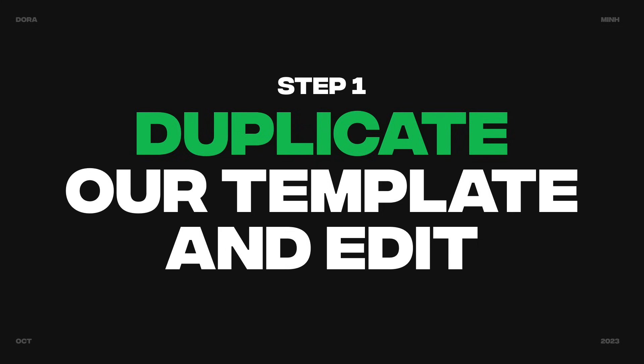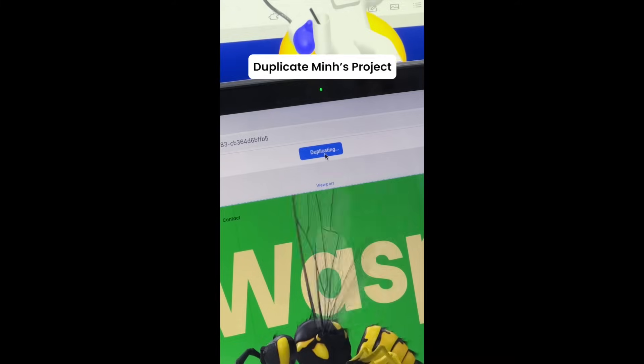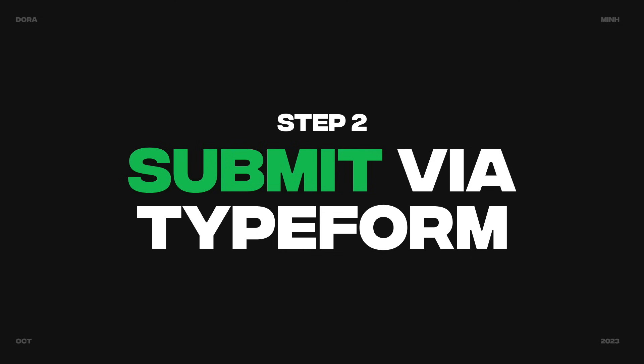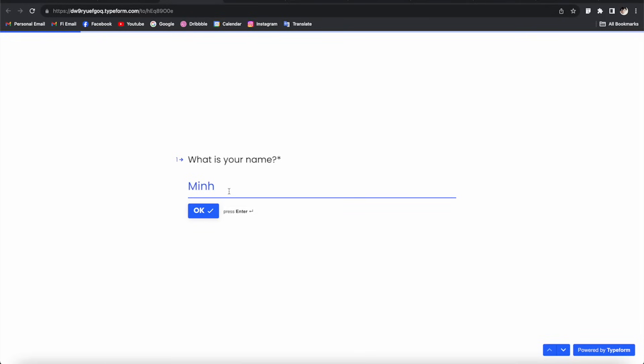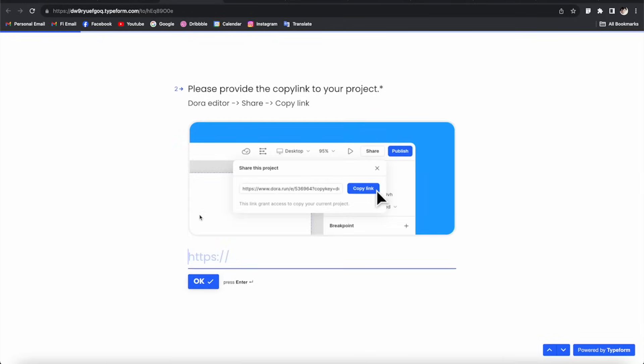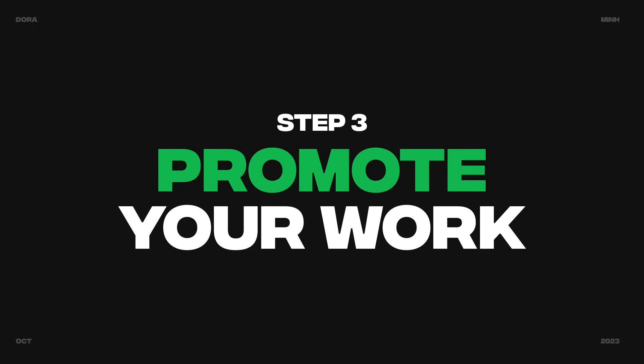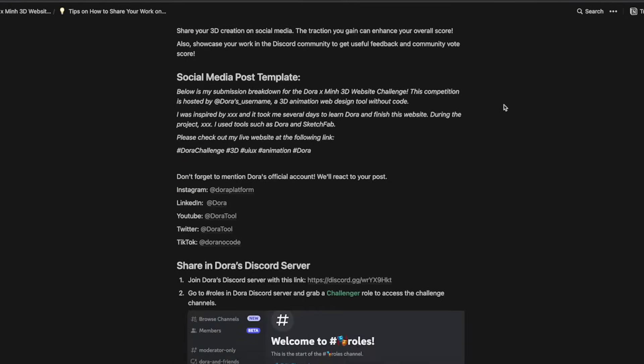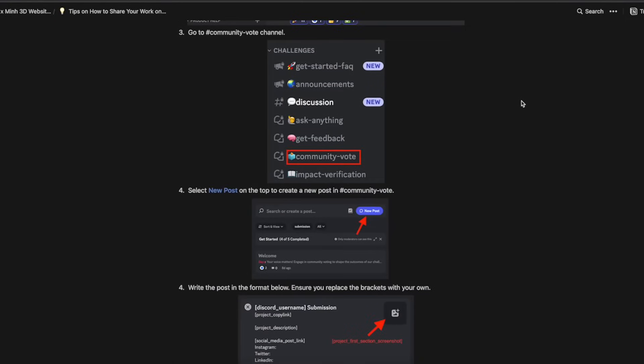If you'd like to participate, here's how. Step 1: duplicate the template project — just follow the 5-step tutorial showing you how to duplicate and edit the project in Dora. Step 2: submit your website via Typeform — follow the Typeform link we provide and submit your website URL. Step 3: promote your work on social media — post your work on the Dora Discord, Instagram, LinkedIn, TikTok, anywhere you can.